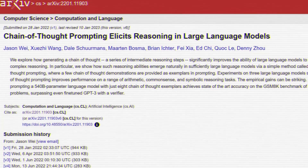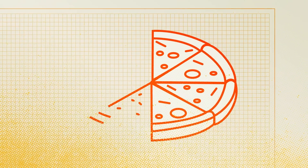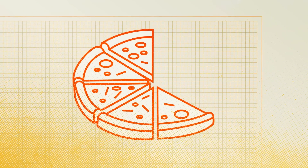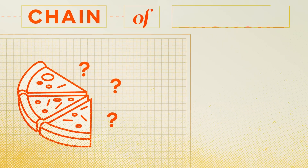People were already doing this since we already had a term for it — chain of thoughts — which came out in 2022 by Google Brain researchers. Here's an example of chain of thoughts direct from the paper: John has one pizza cut into eight equal slices. John eats three slices and his friend eats two slices. How many slices are left? Chain of thoughts will break this down.